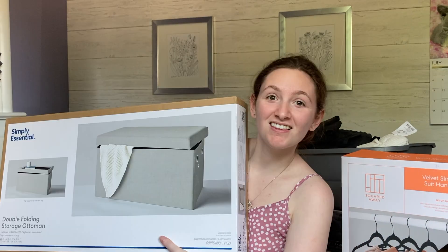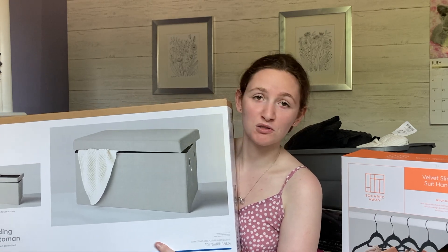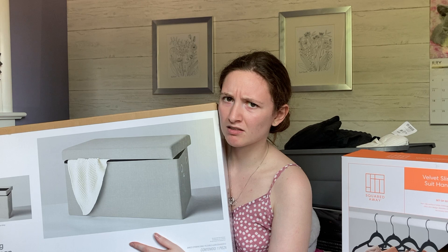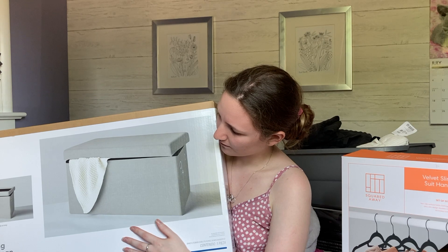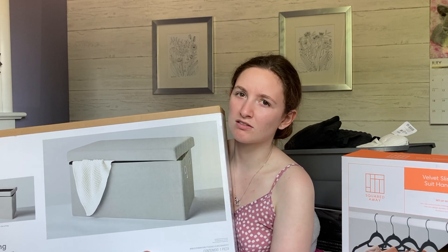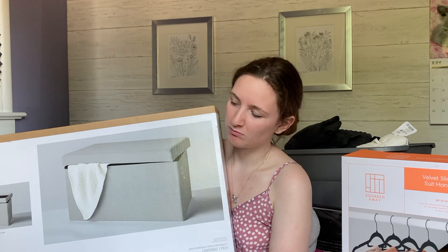The last two items are what I'm most excited about. First is the double folding storage ottoman. Other college YouTubers rave about bringing an ottoman, and I've always wanted a long one at the end of my bed to store blankets and things. This one is basically like the smaller ones but double the size, which looks a lot nicer. I'm going to keep my pillows and blankets in it at the end of the day and I'm really excited about it.